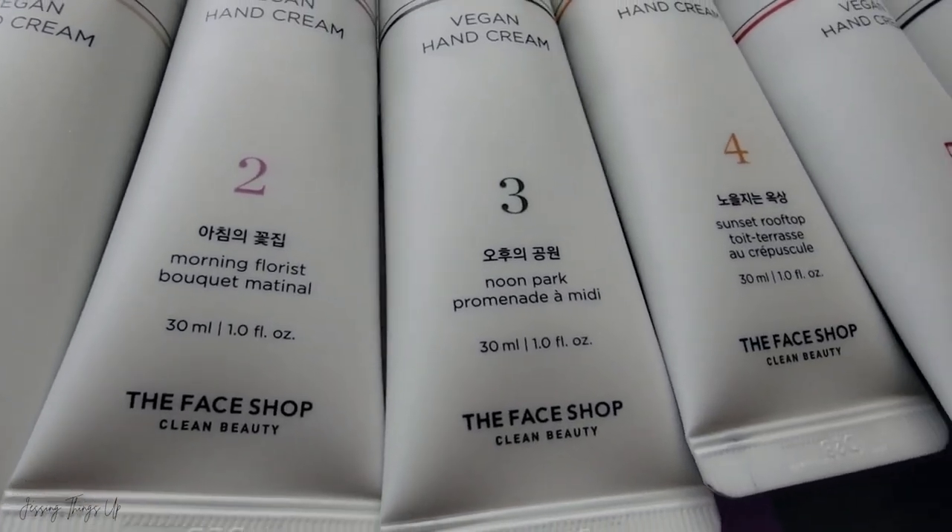Last but not least, number six, which is Dawn Attic. This one is supposed to be a bitter yet gentle, calming fragrance — maybe because you're waking up or you've been up all night and need some relaxation. I automatically think of baby cream for this one. I like it, but again, not my favorite. According to the website, this one is orange blossom, pimento, and vetiver. Out of all of these, my favorite is definitely Midnight Street — just so sexy, yummy, fruity, delicious. My least favorite is probably Sunset Rooftop. Maybe it's the patchouli, because I tend to really like rose and pear.